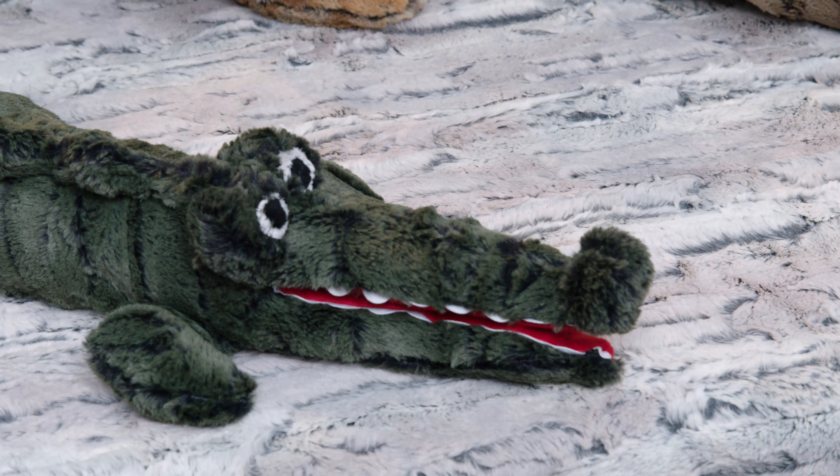You can place your orders for Luxe Cuddle Forest Fox, Mountain Fox, Red Fox, Rusty Fox, and Silver Fox with your sales rep, or send us an email at sales@shannonfabrics.com.